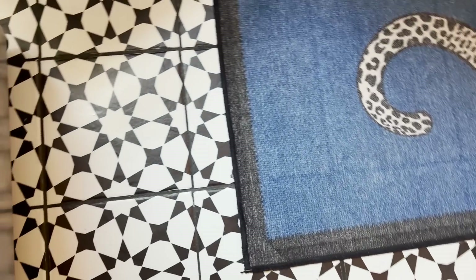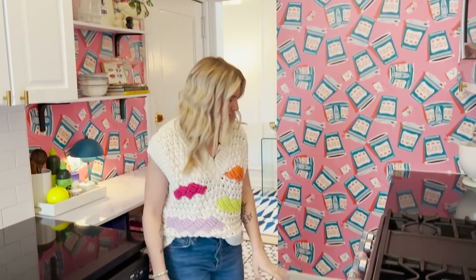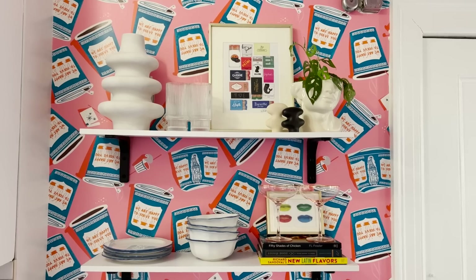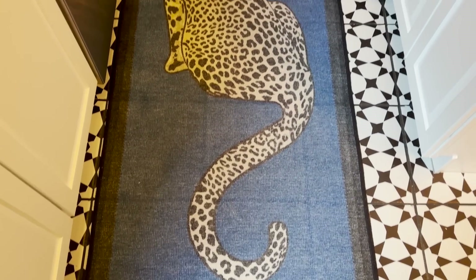I wanted a fun pattern-on-pattern look — my husband says it's like an acid trip in here sometimes, but I love it. It's really fun and unique. I DoorDash way too much, but my husband does cook and I can make chicken nuggets in the oven and boil water for mac and cheese — so it's perfect for one-person cooking, and I come in and clean up.